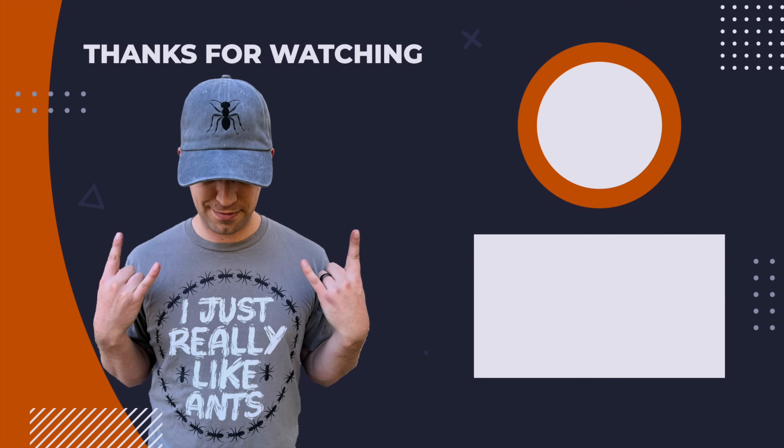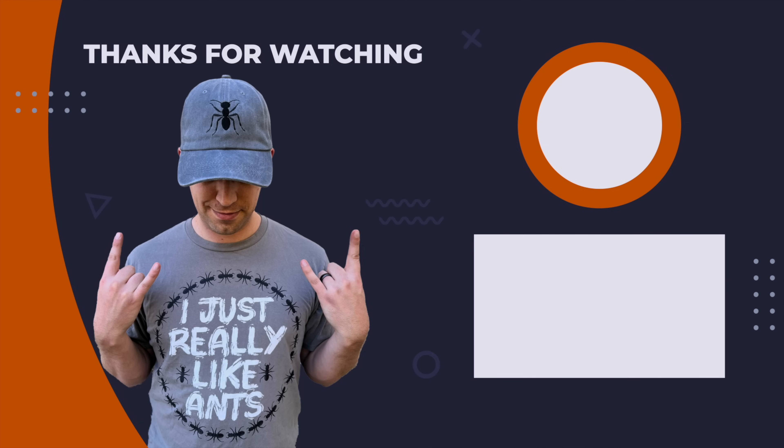If you enjoyed this story, go ahead and hit the like button, and check out some of my other videos. Thanks for watching.